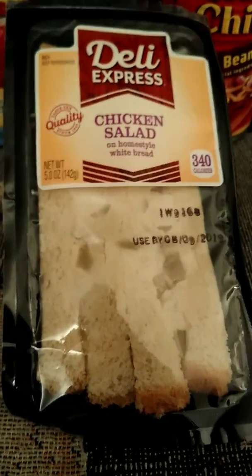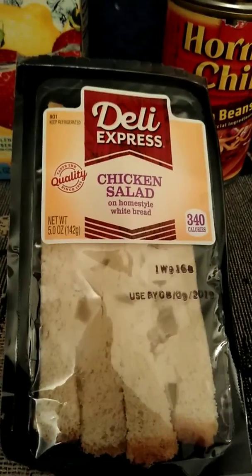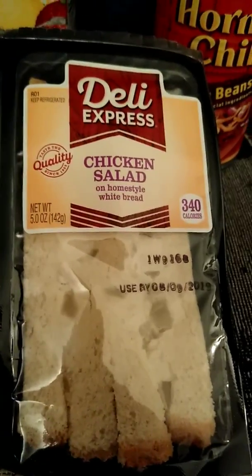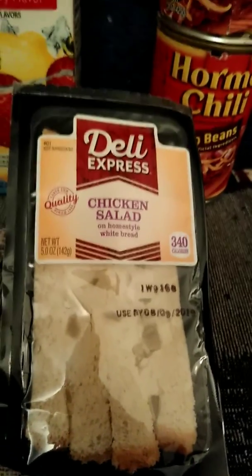I got this little deli chicken salad sandwich. I figured it'd be good to go for lunch at work or even before work. And that was a good deal. I gotta get that in the fridge soon.